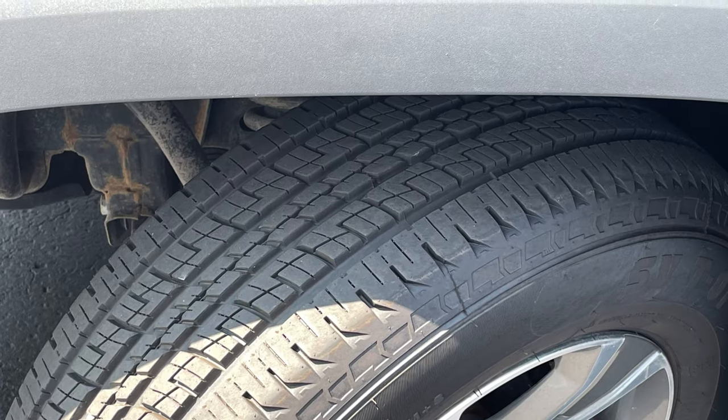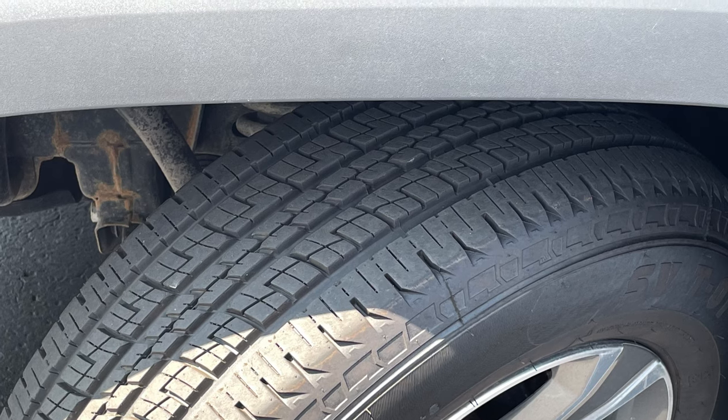We've also taken the liberty of installing a brand new set of tires and replacing the brakes at all four corners. This truck has been thoroughly inspected by one of our trained technicians and is aggressively priced by today's market standards.